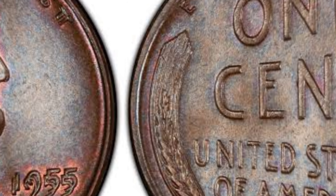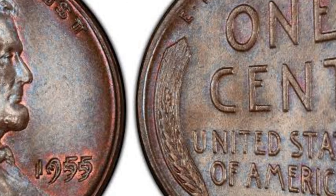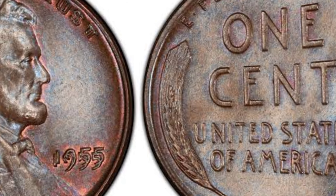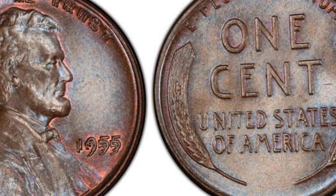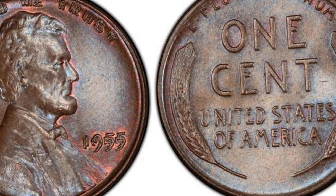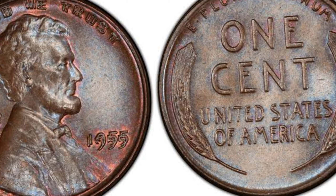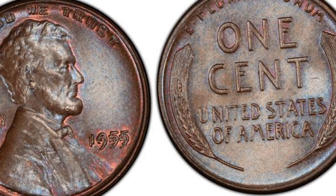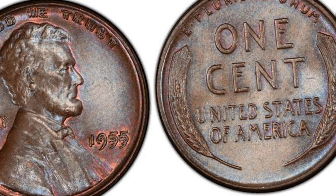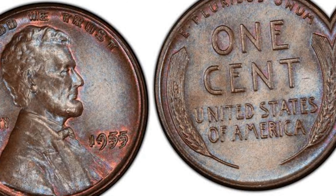Behold, the 1955 Lincoln penny. At first glance, it may seem like just another penny, but this unassuming coin carries a wealth of history and a jaw-dropping value. Struck in a pivotal moment in American coinage, the 1955 Lincoln penny is a rarity due to its unique double-die error, making it one of the most sought-after coins in the world.